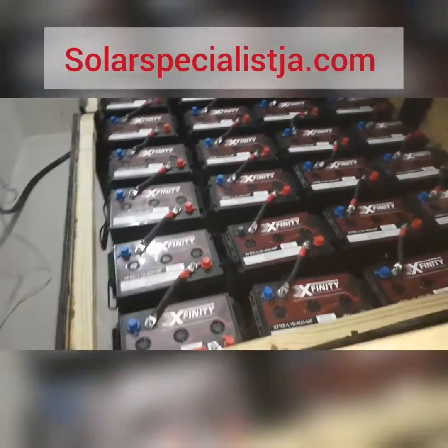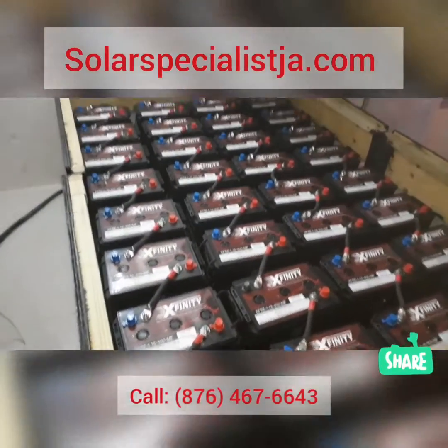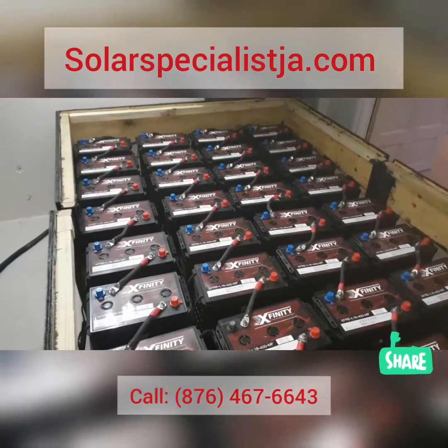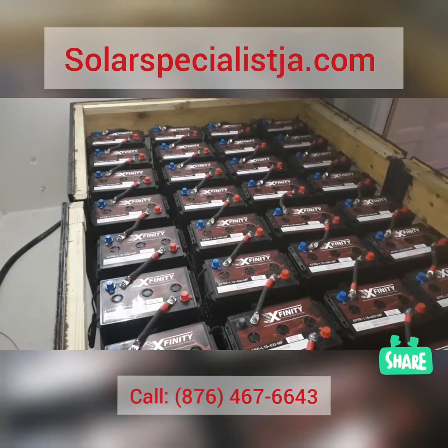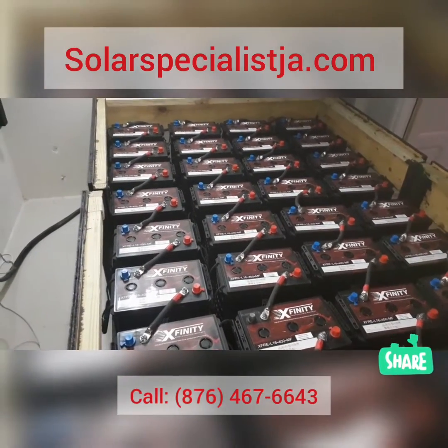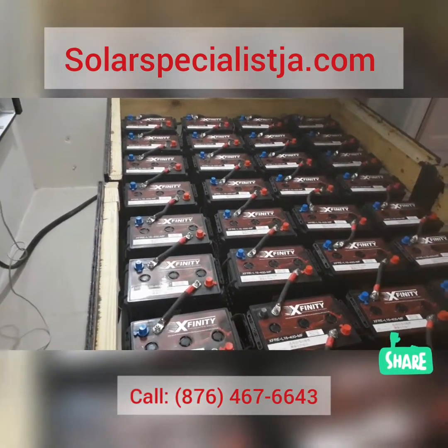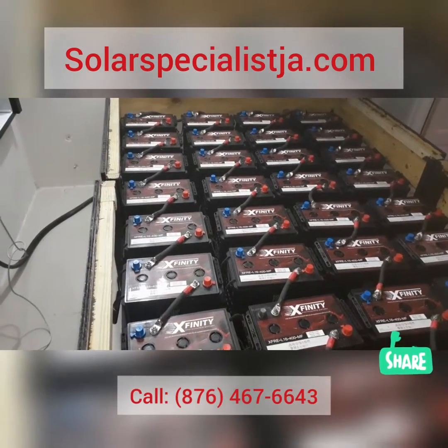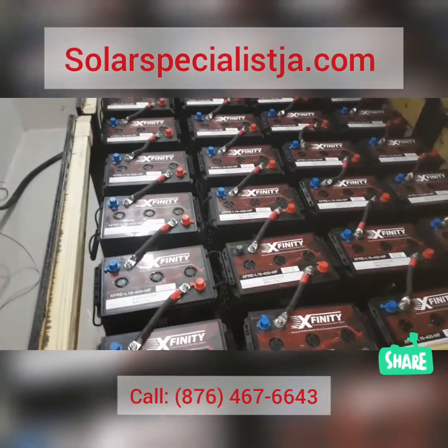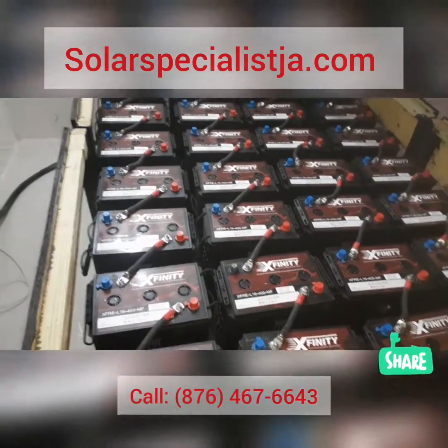We have 32 Xfinity 400 amp-hour batteries — these are 6-volt, 400 amp-hours. We have a total of four banks, which gives us a total of 48 volts at 1,600 amp-hours. That's a pretty decent-sized battery bank, and we'll be using a lot of air conditioners.